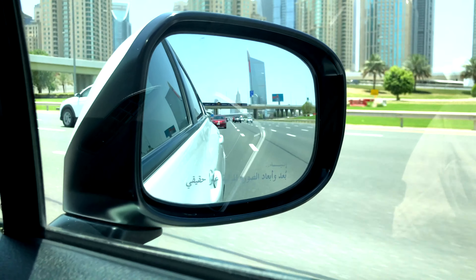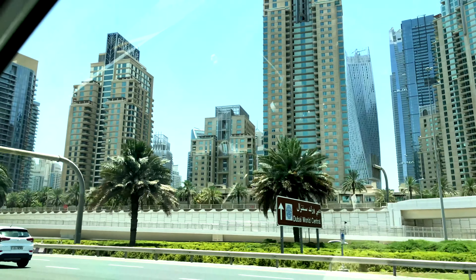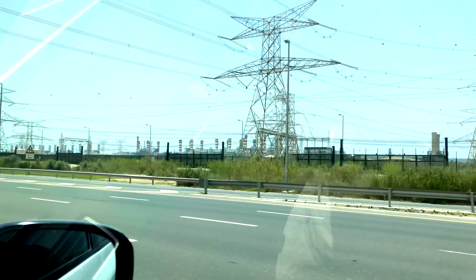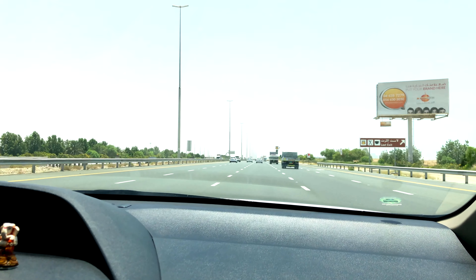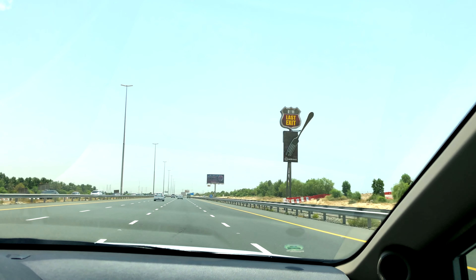You can also use public transport — you can take a bus which is 30 dirhams, approximately 600 rupees, or you can choose a taxi which is 350 dirhams, approximately 7000 rupees. But the best thing is if you have a friend here, you don't have to worry — just take your car and drive straight.